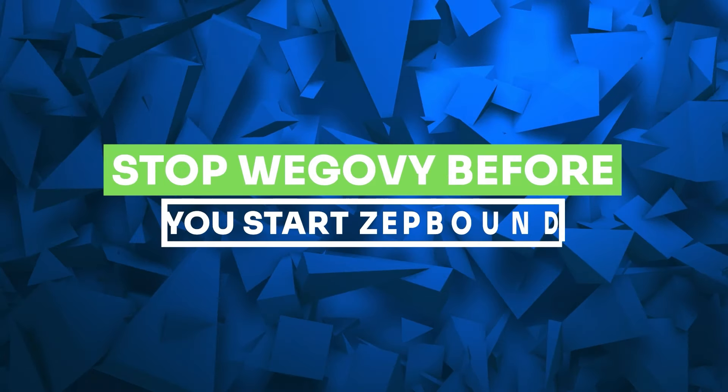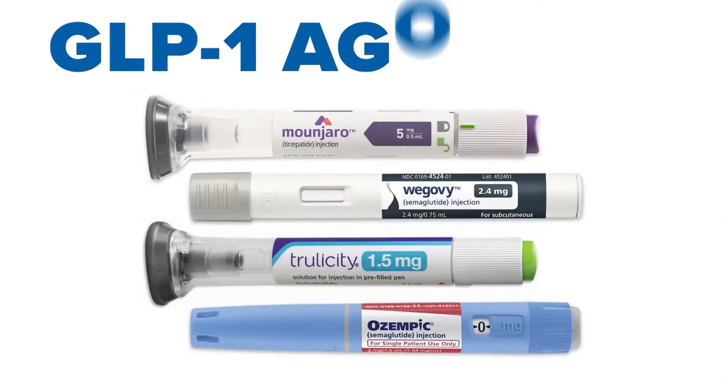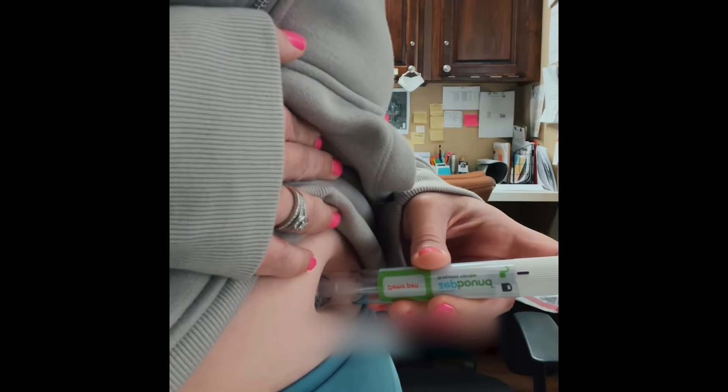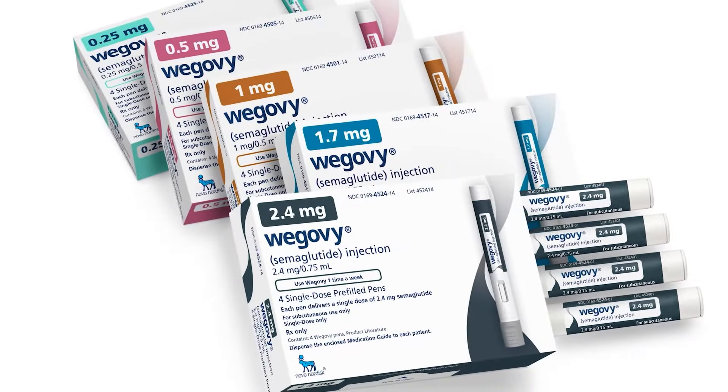It's important to stop taking Wegovi before you begin ZepBound. It's not recommended to take ZepBound and Wegovi, or any other GLP-1 medications, together. Some people can start taking ZepBound the week after their last Wegovi injection, while others may need a few weeks in between the two medications.